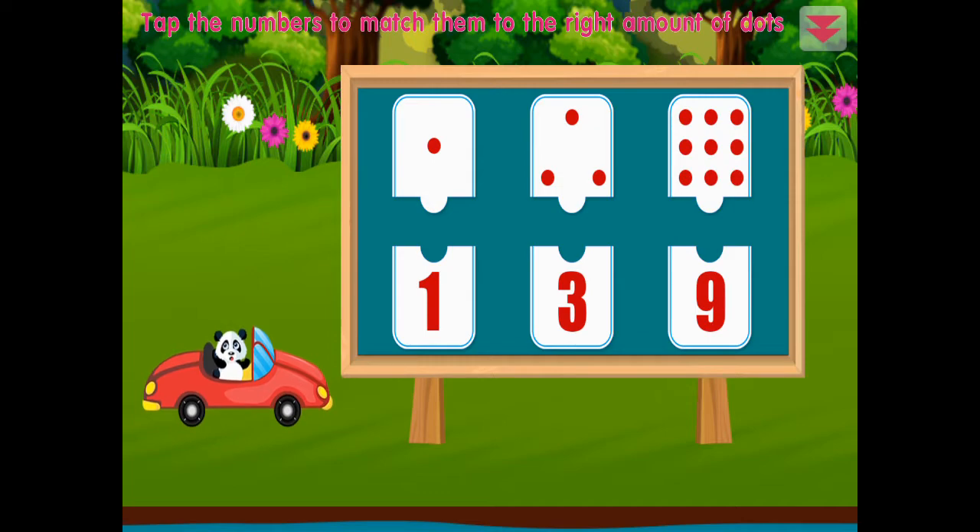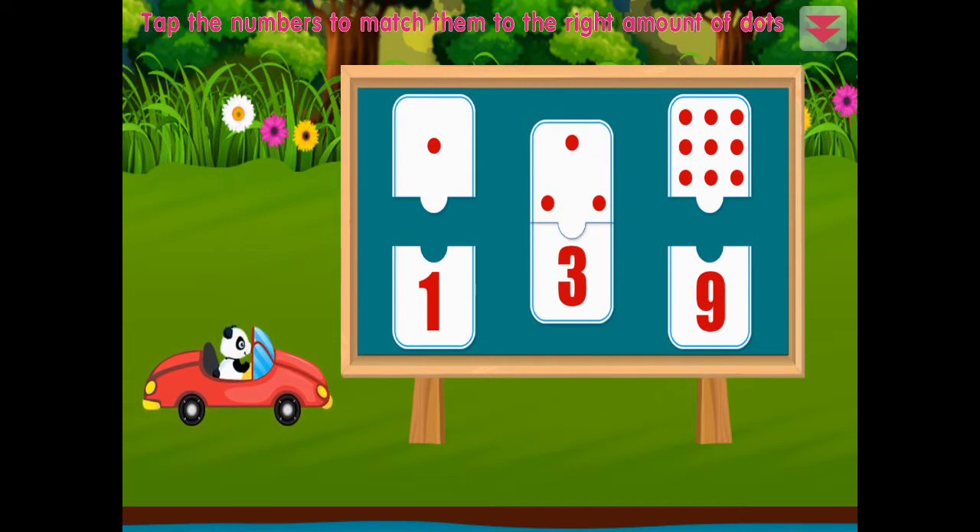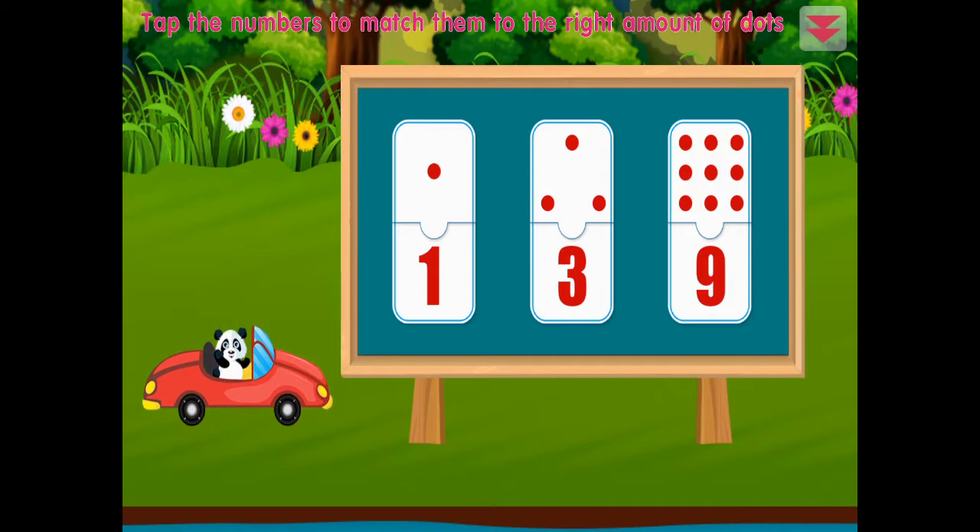Tap the numbers to match them to the right amount of dots: three, nine, one. Amazing!